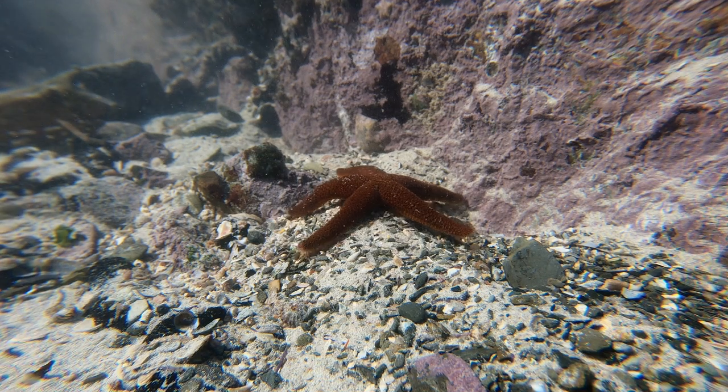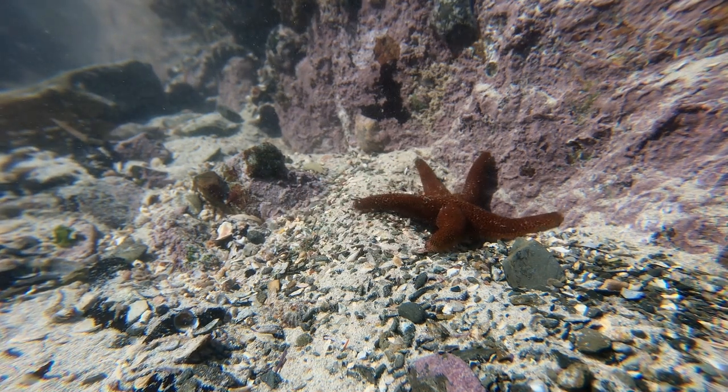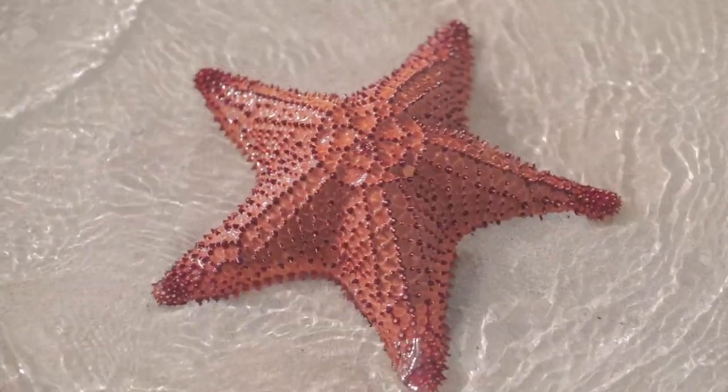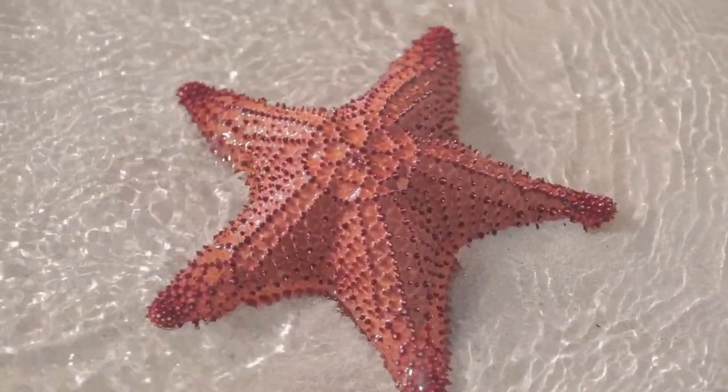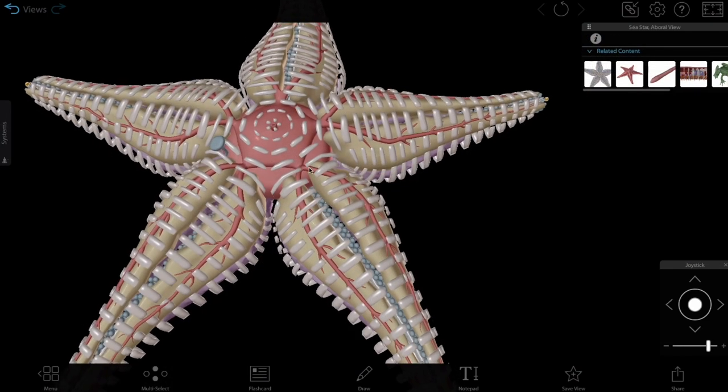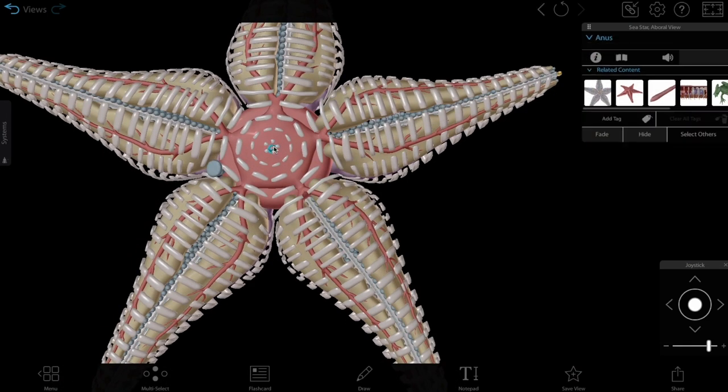Let's start with the sea star. There are roughly 2,000 species of sea stars. Some prey on mollusks, and some eat decaying organic matter. The sea star's mouth is located on its oral surface, and its anus is located on the aboral surface.